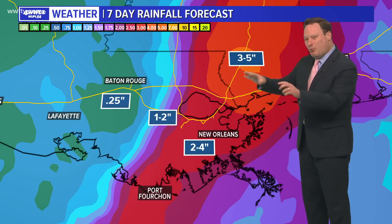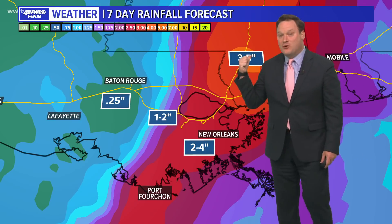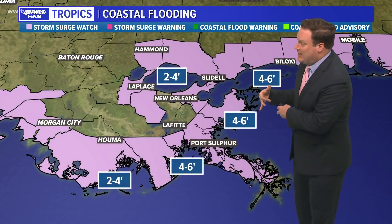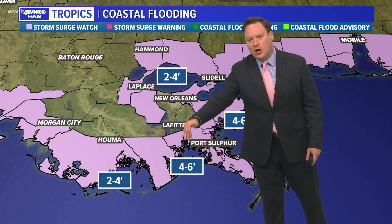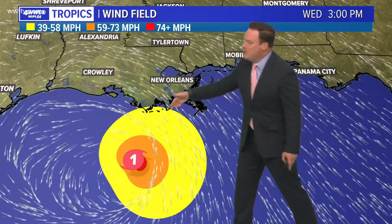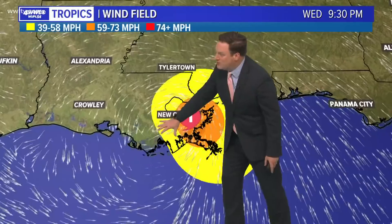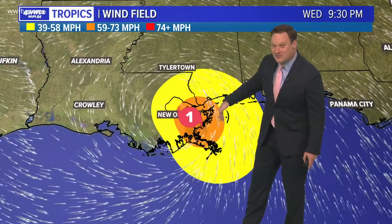These are some of the impacts we're looking at right now as things stand. Rainfall amounts may be a little bit heavier over Mississippi and perhaps more so over Alabama and Florida if most of the thunderstorms get separated enough from the circulation. Coastal flooding is always going to be a potential — four to six feet for most of our coastline. As you go west of Port Fouchon, those numbers drop down to two to four. We may also experience tropical storm force or maybe near hurricane force winds, with coastal locations beginning those tropical storm force winds starting at 3 o'clock in the afternoon on Wednesday.